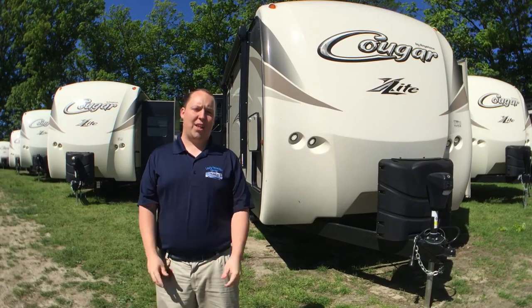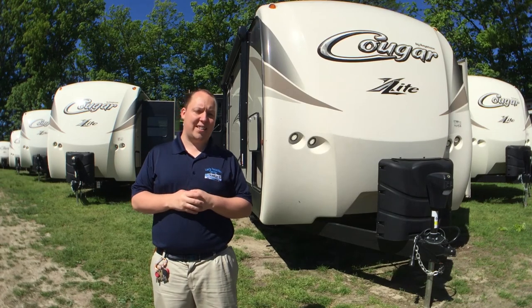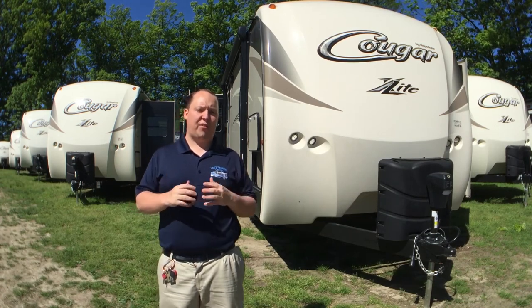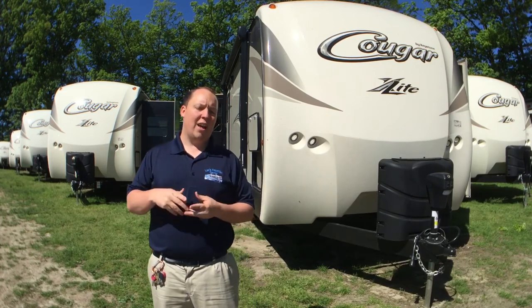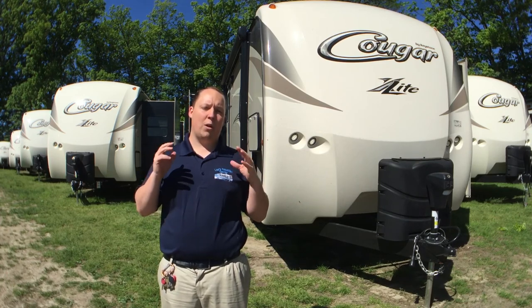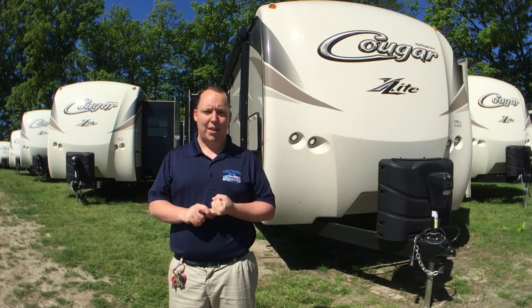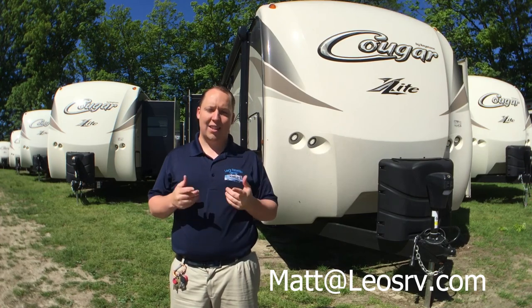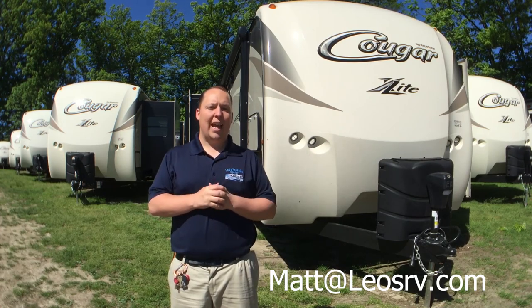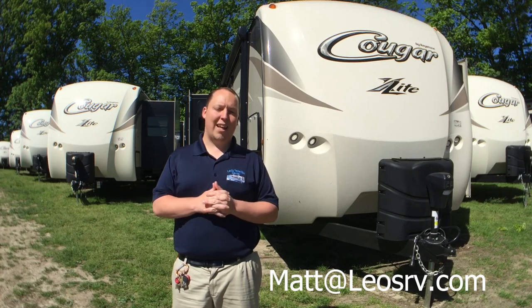Thanks so much for watching my video on the exterior of the 2018 Keystone Cougars. I will have a link in just a second to the interior portions. If this is your first time watching one of my videos, please subscribe to my YouTube channel — I love trying to help people find the right RV and giving tips and tricks. If you have any questions or want details on this RV, send me an email at matt@leosrv.com. If you live in Maryland or one of the surrounding states, I can get you pricing. Always try to buy from your local dealer. Thanks again for watching.